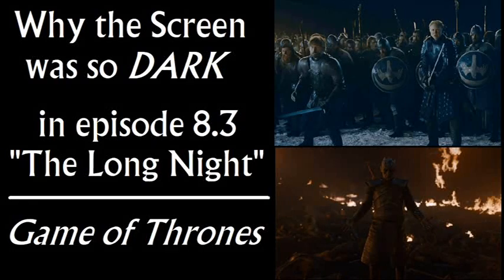Hi there. This video is on why the screen was so dark in the Battle of Winterfell in episode 8.3 of Game of Thrones, The Long Night. This has been all over the place — everyone's talking about it. The Daily Show was mocking this, CNN, Good Morning America was talking about this, even though they don't even cover the show. The screen was so dark, everyone had difficulty seeing it.